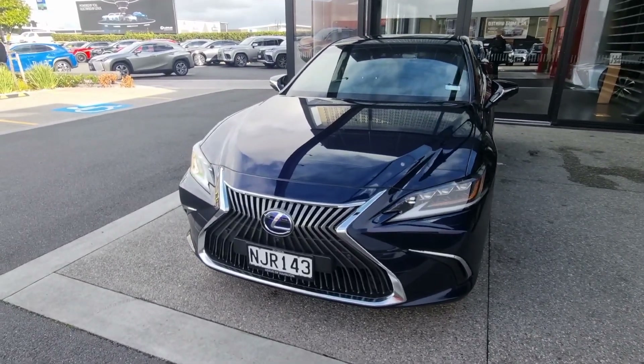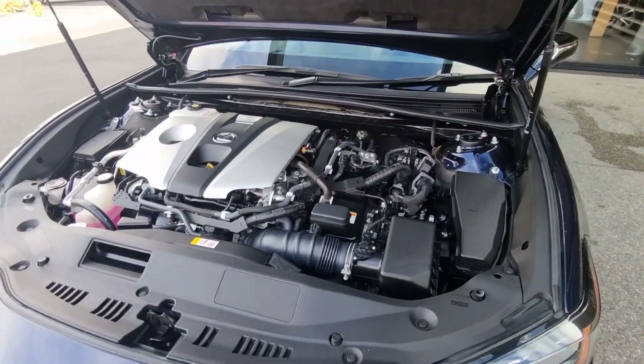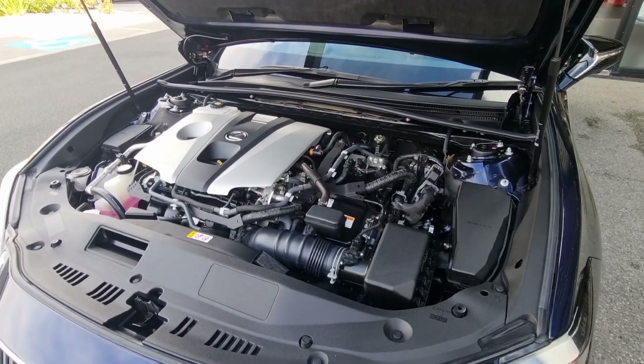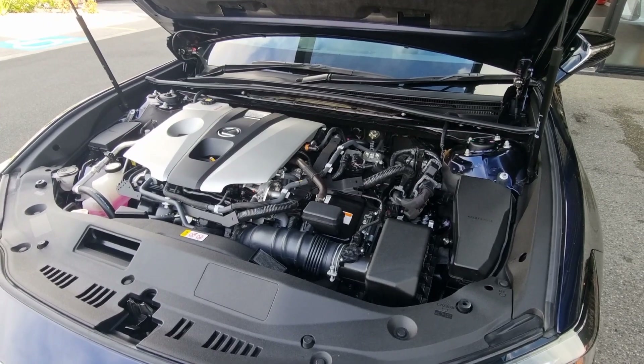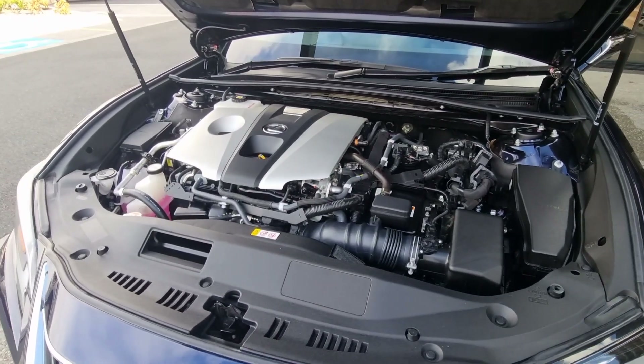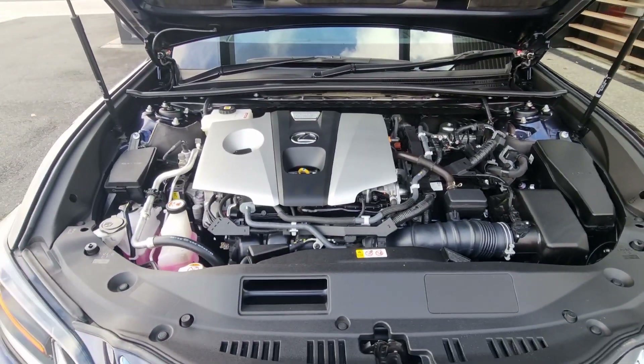Now we'll take a look at this very popular, highly fuel efficient 2.5 litre engine. Here's your extremely popular and very well proven 2.5 litre engine — extremely fuel efficient, as we'll say multiple times. Very reliable; you'd be doing well to get any issues out of this car, even with half a million k's on it. Very well proven.